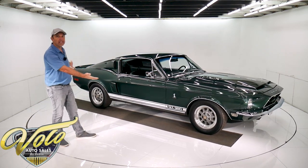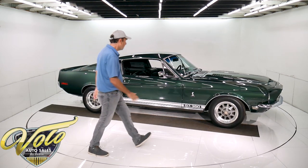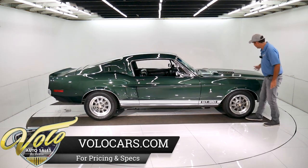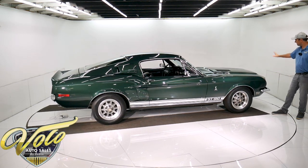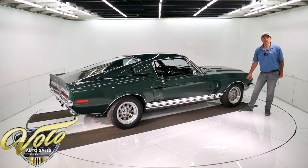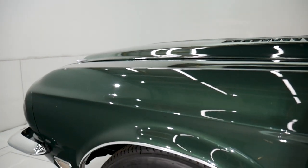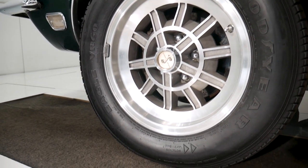Looking at the car, you cannot tell it from a Shelby. It's got all the right features — that would include the fiberglass scooped hood. The air comes in through here and carries the hot air out through these vents. It has the extended nose with the grill, the fog lamps, the emblems, and the hood pins. We've got Cobra emblems. We've got the 10-spoke Shelby wheels, but these are aftermarket — they're 15-inch instead of the 14s. Got Goodyear tires on them.